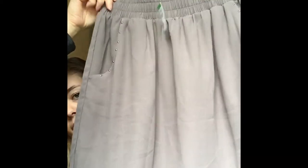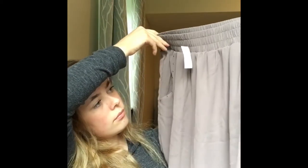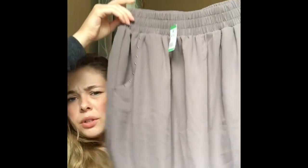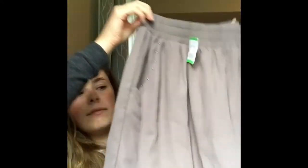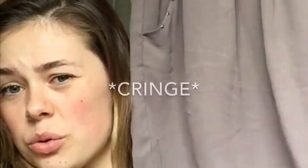This one is from Old Navy and it was also five dollars. This skirt was only seven dollars — it's like a taupe, sort of brown. I don't know how to explain it but it's a really cute skirt.